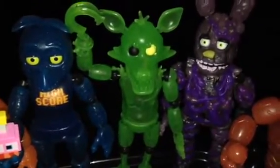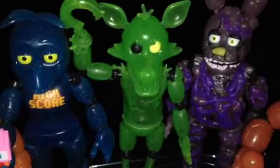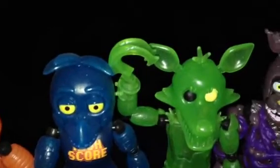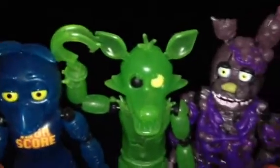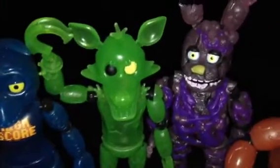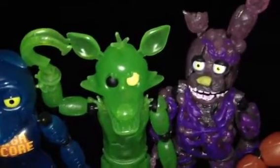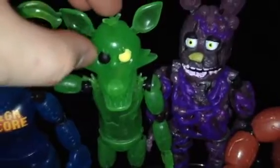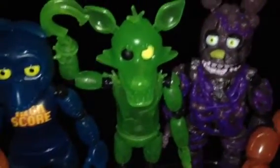Here we have Radioactive Foxy. Foxy is green instead of red. If you notice, his pirate's hook looks really different than the normal pirate's hook. He's also got bright yellow demonic eyes on one side, where the other one is black. Very fantastic.